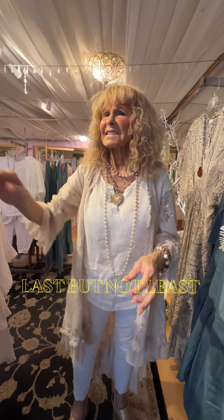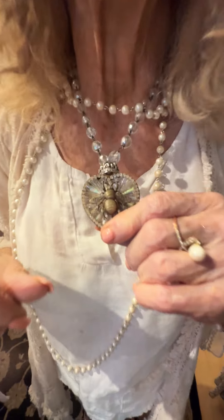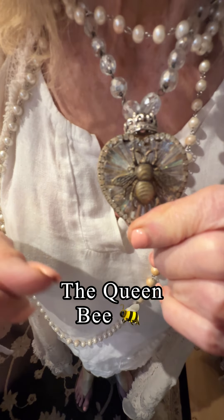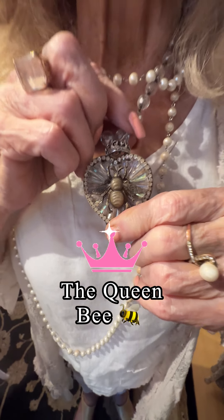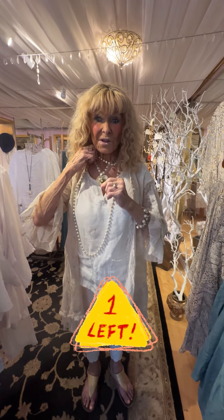Last but not least, I just want to show you my necklace. It's the queen bee necklace and it's got a little crown for the queen bee around the top — are you a queen? Of course I'm a queen bee. We have one of these left, so if you like it, come in and try it on and see if you like it on yourself.